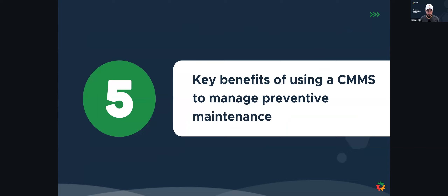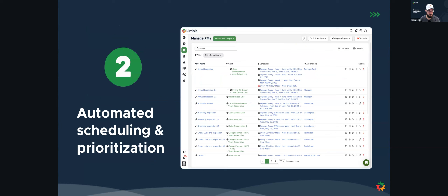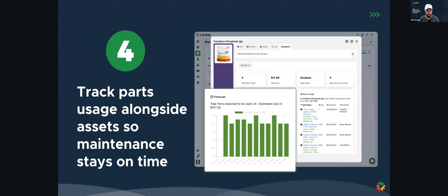What are the five key benefits of using a CMMS to manage your preventive maintenance? We can create custom SOPs and checklists. We can automate all of our scheduling and prioritization of our tasks. We can automate the reporting to monitor our KPIs. We can track our parts usage alongside our assets so our maintenance stays on time and we can reduce our unexpected downtime.